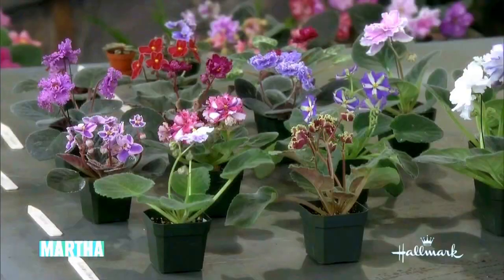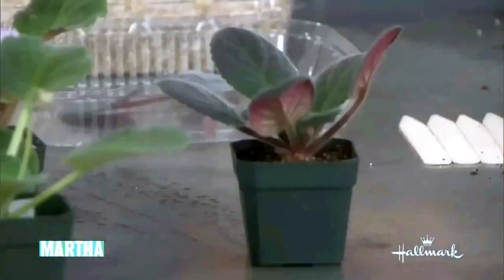I remember my aunt had fluorescent lights, or grow lights, over hers. Those are ideal — about eight or ten hours a day. Direct sunlight or not? No, indirect sunlight. So that's ready to go? That's ready to go. And that will re-flower. How nice, how easy.